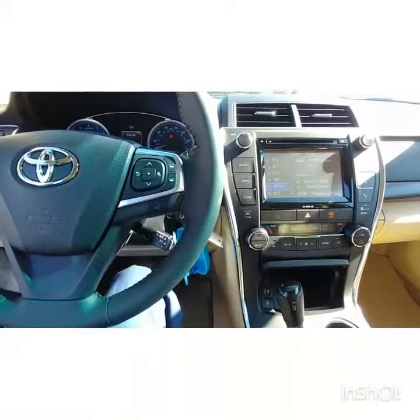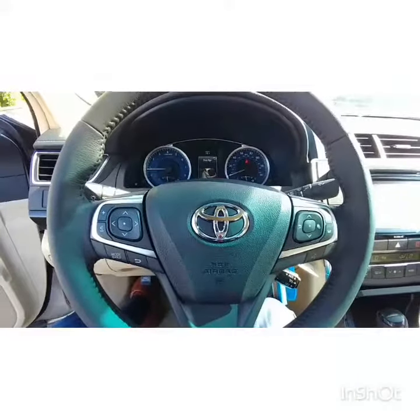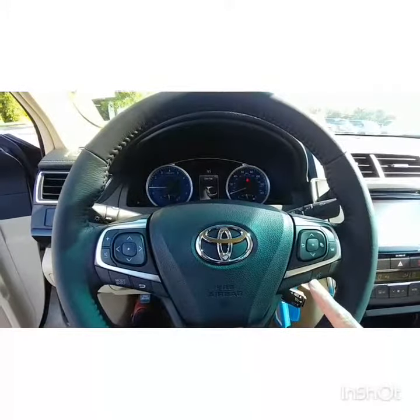The car itself is very capable and comes with a lot of really neat features. You do have Bluetooth and hands-free technology, so anytime you need to use your phone, you can do it right from the car by pressing this button here on the steering wheel.